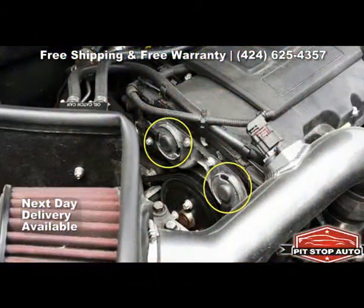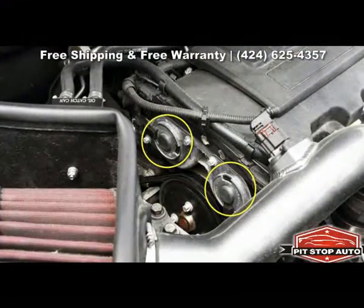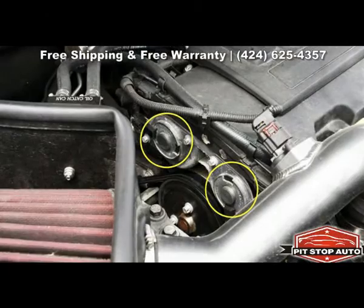Each camshaft that is equipped with a VVT solenoid is capable of altering the supply of oil pressure to the camshaft depending on the speed and load of the engine.